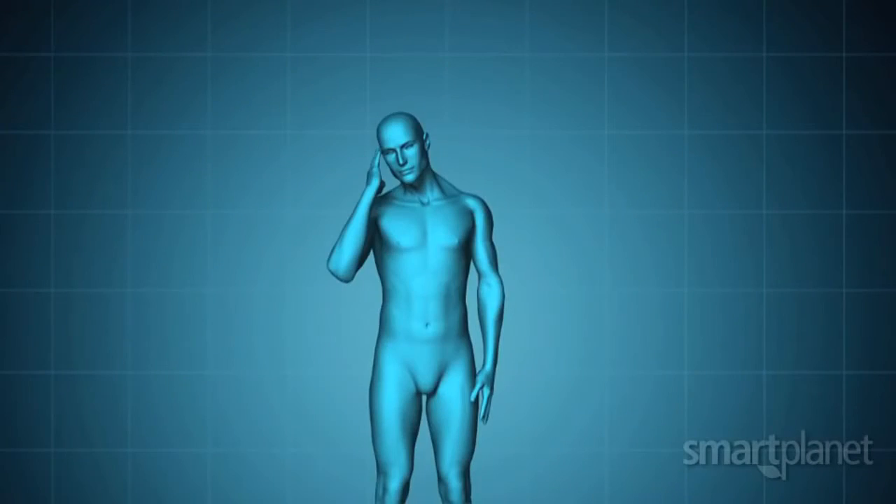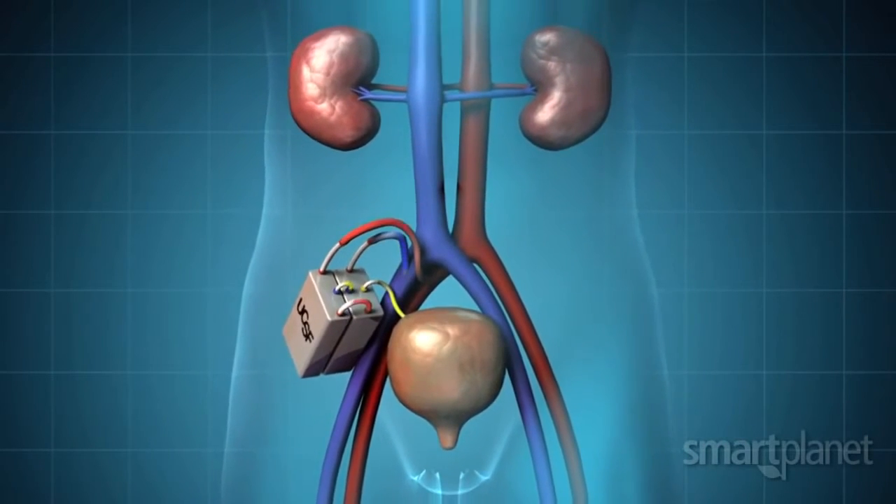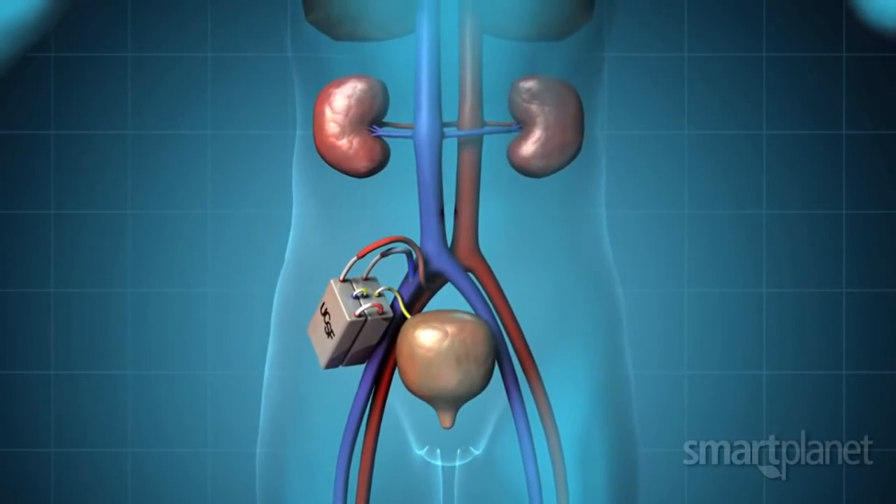The implantable bioartificial kidney that we are developing will provide most of the functions of a kidney transplant. This device will be implanted in your body and provide both the toxin removal as well as the biological activity that's required for health.